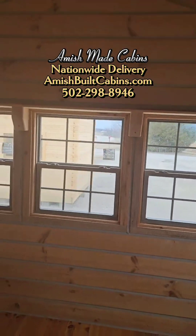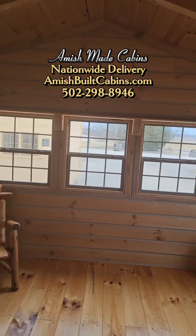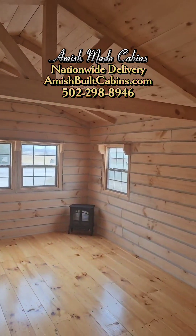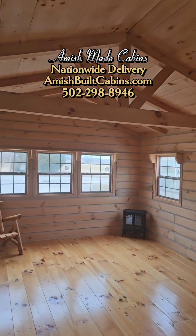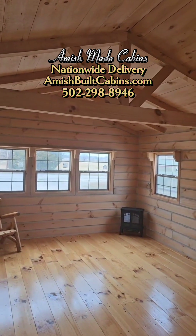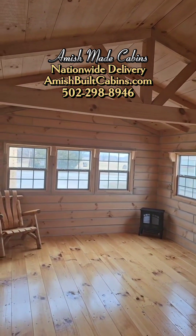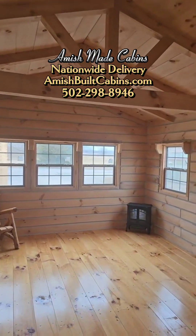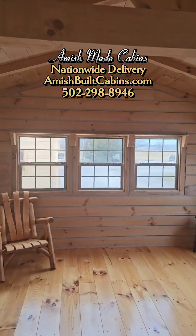We're located in Indiana, we've got a lot of Amish out here near Salem, Indiana. But we ship nationwide, we go all over the United States with these prefabs — we go everywhere but Alaska and Hawaii. These are considered modular prefab recreational cottages — that's what we call them.